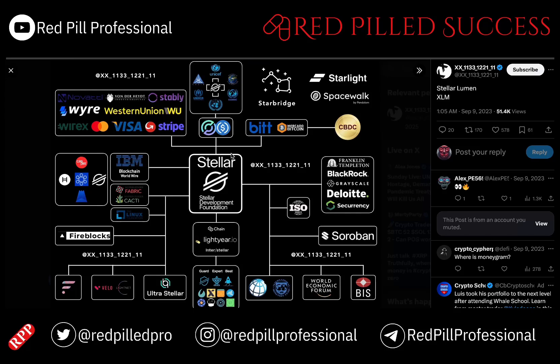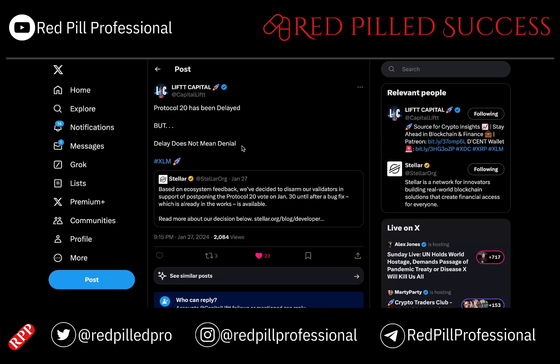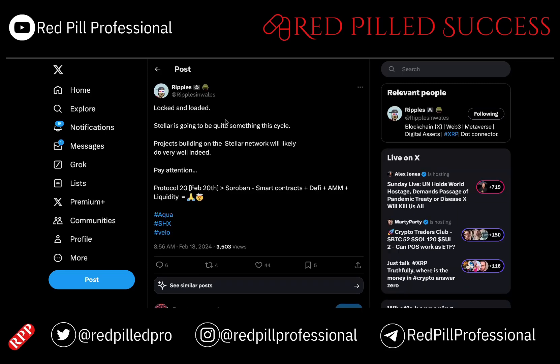Today we will talk about XLM and Soroban smart contracts. There is an overview here put together from the XX account. As we now know, Protocol 20 was delayed in late January in order to take care of a few bug fixes, to make everything as complete as possible up front. We are now days away — on February 20th they will have a vote to roll out Protocol 20, which includes smart contracts. We are now locked and loaded.